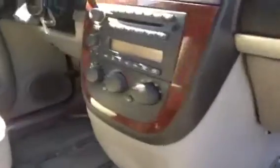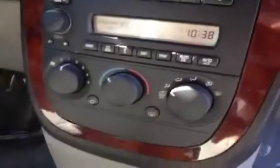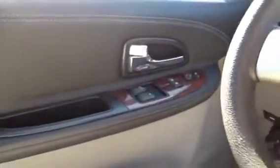If we pan across you can see you've got a nice audio system — AM FM stereo CD. Comes with air conditioning, driver information center, cruise control, intermittent wipers, full power windows, locks, and mirrors. If you look up top you can see you've also got OnStar, hands-free calling, and storage compartments.